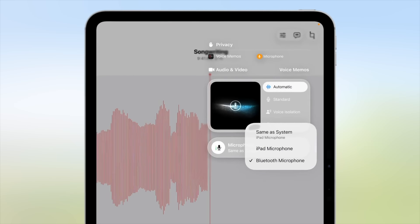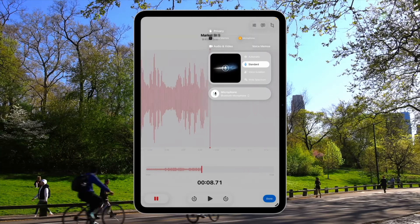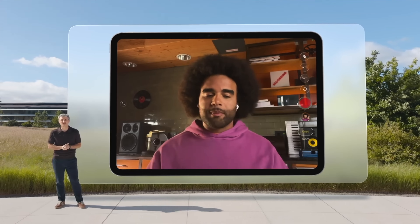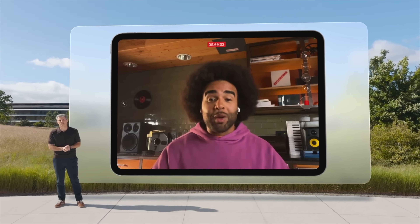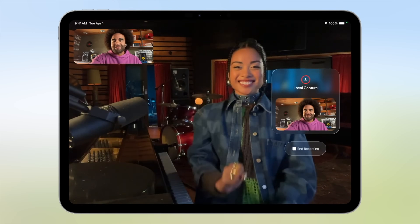There are also great updates to audio and video. With audio, you can now record all of your audio with your iPad using controls like voice isolation, and you can record studio-quality audio with your AirPods on your iPad. With local capture, you can capture both the video and the audio, which is perfect for podcasters.